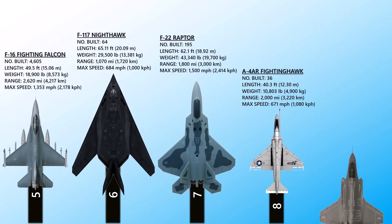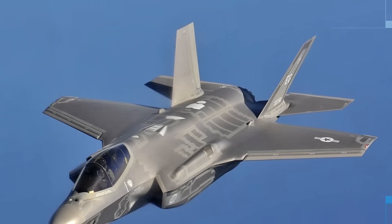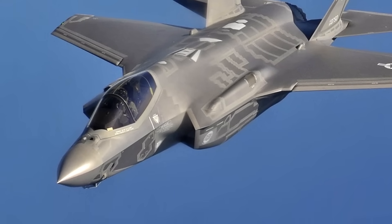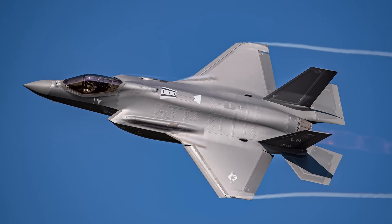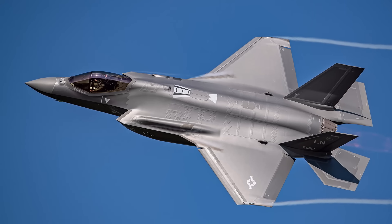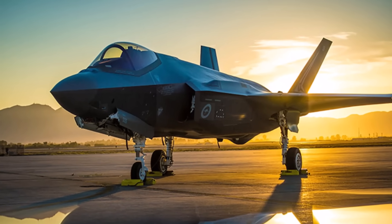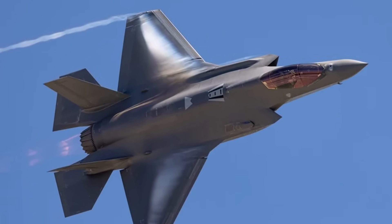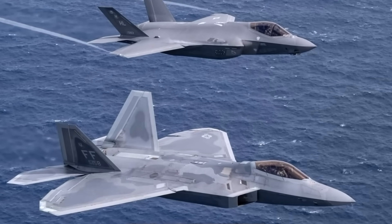At number 9, the F-35 Lightning II. The stealth multi-role combat aircraft F-35 Lightning II took to the skies for the first time on December 15, 2006. Designed for air dominance and attack missions, it is also equipped with electronic warfare and intelligence, surveillance, target acquisition, and reconnaissance capabilities. It is the second fifth-generation fighter in service with the US Air Force and the first operational short take-off and vertical landing stealth aircraft. The F-35 features unparalleled stealth, extraordinary agility and maneuverability, integrated avionics multi-spectral sensors, highly innovative computer systems for situational awareness, and radar detection avoidance capabilities.